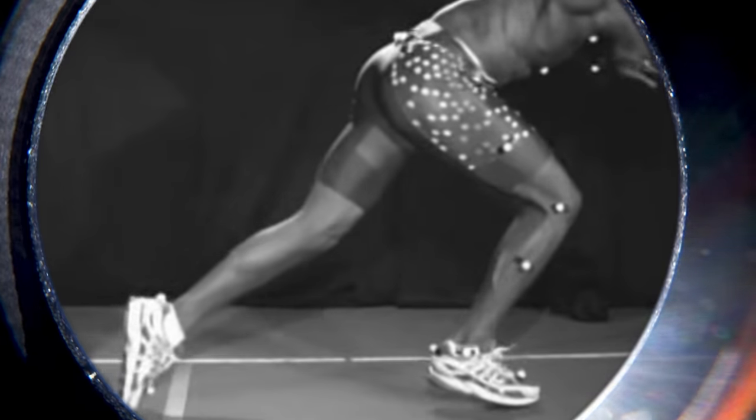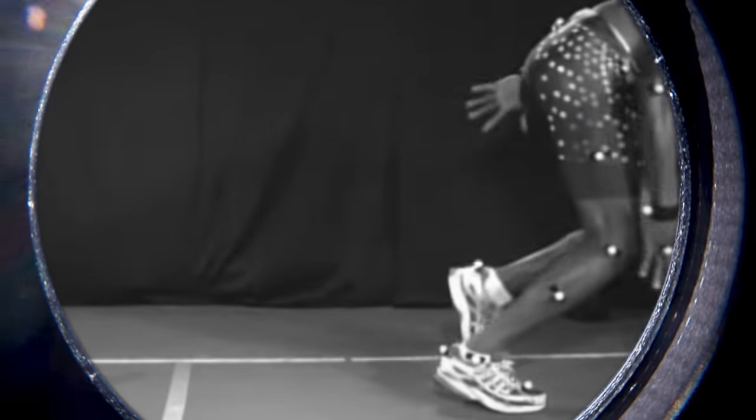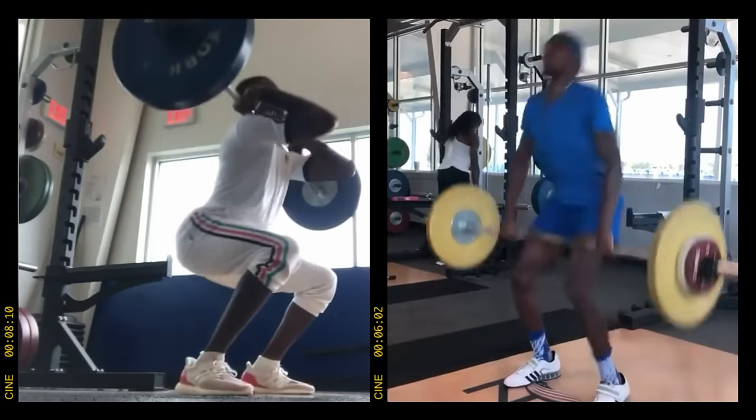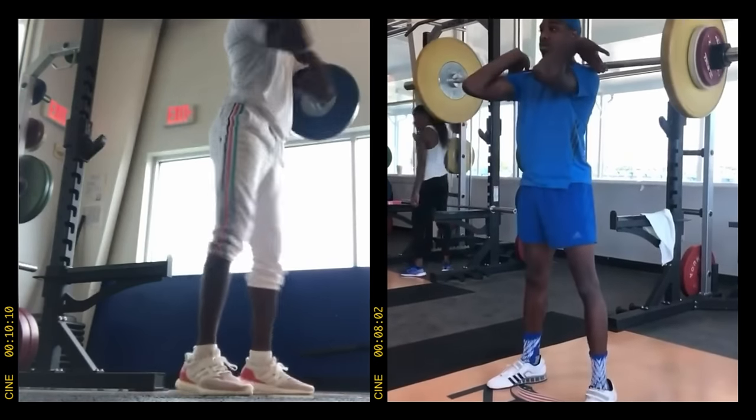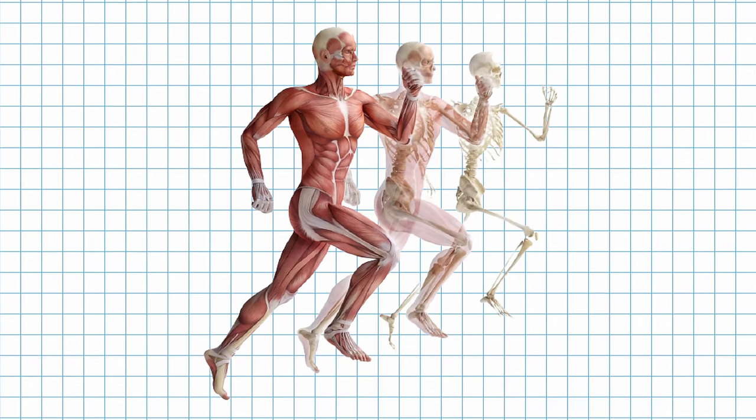Weyand suggests that to run incredibly fast — even faster than Usain Bolt — a sprinter must generate higher forces in less time during the limited duration their foot is on the ground. A sprinter's muscles would need to contract ridiculously fast, more than they currently do. One option is to increase the amount of type 2x ultra-fast twitch muscle fibers — according to Dr. Andy Galpin, one of the world's leading researchers in muscle fibers, this is the fastest fiber type in humans and is only available in tiny amounts.